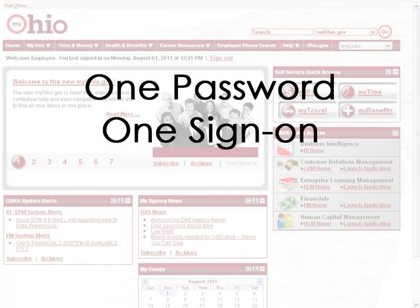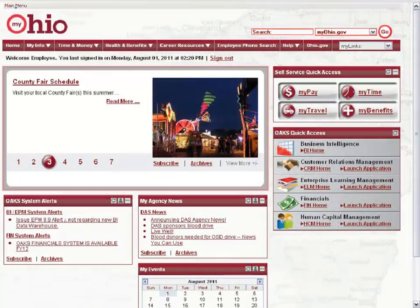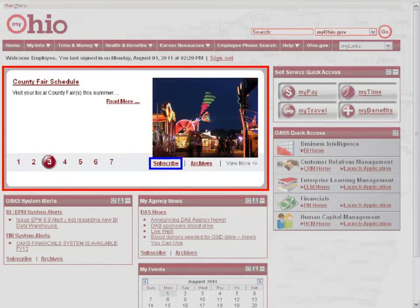One password, one sign-on, one great idea! Check out the current statewide news articles. You can subscribe to receive articles via email, and you can also view archives.